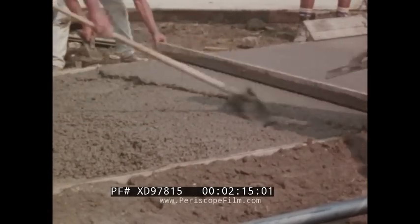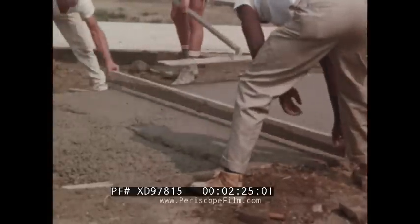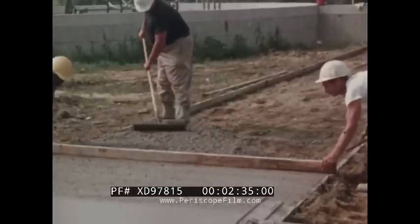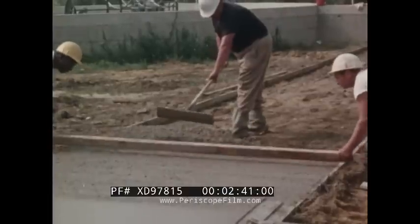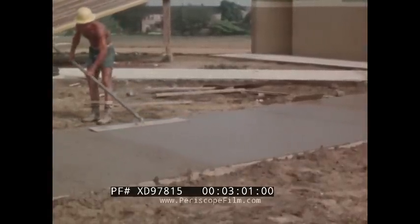Precautions should be taken not to overwork the concrete while it is plastic, because an excess of water and fine materials will be brought to the surface. Next, the surface is struck off by moving a straight edge back and forth with a saw-like motion across the forms or screeds. A small amount of concrete should always be kept ahead of the straight edge to fill all the low spots and maintain a level surface or a controlled pitch. Try to use the straight edge only once over a given area to save time and to avoid overworking the concrete.